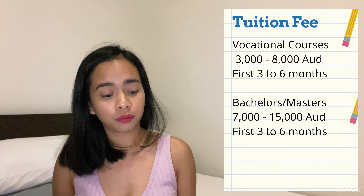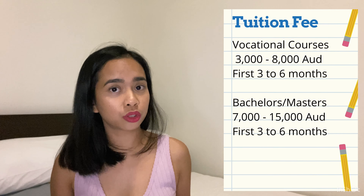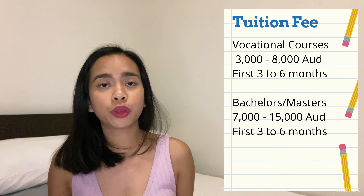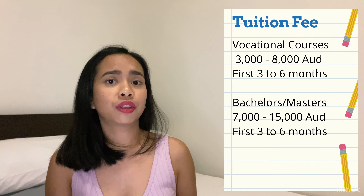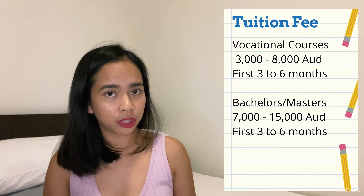For the tuition fee, it actually depends on what course you choose. Vocational courses range from $3,000 to $8,000 — this covers the first three to six months of your stay. Bachelor's or master's programs range from $7,000 to $15,000, also for the first three to six months. This information was actually from Miss Pao — she gave me a list of the most common courses.